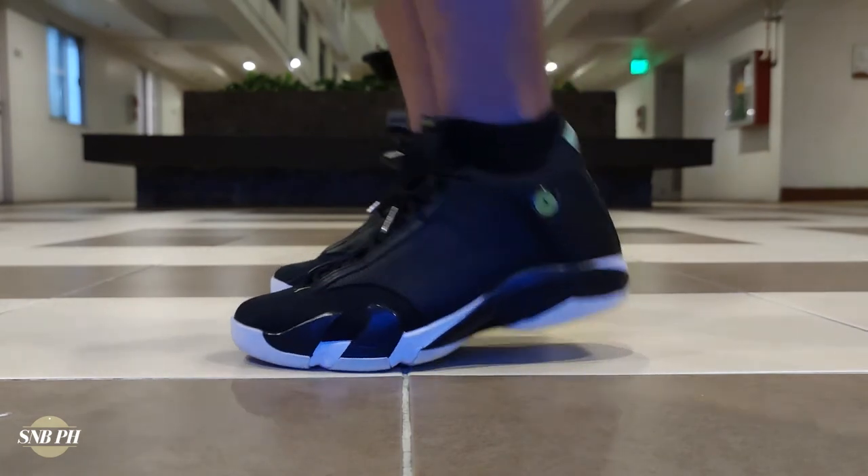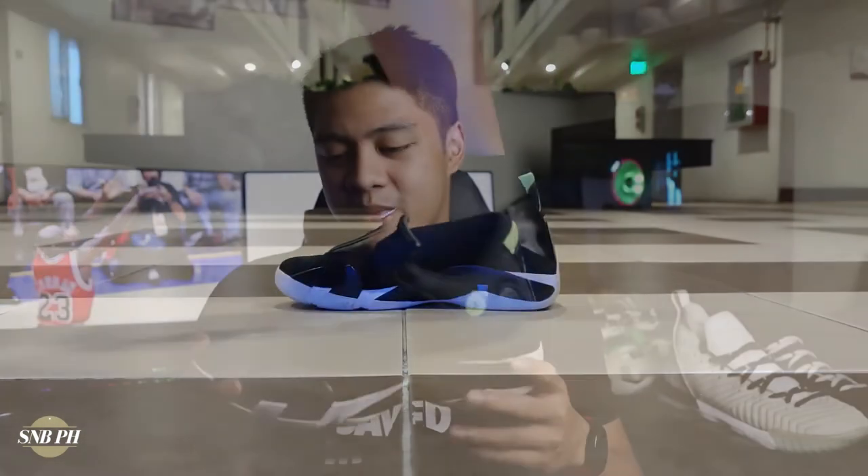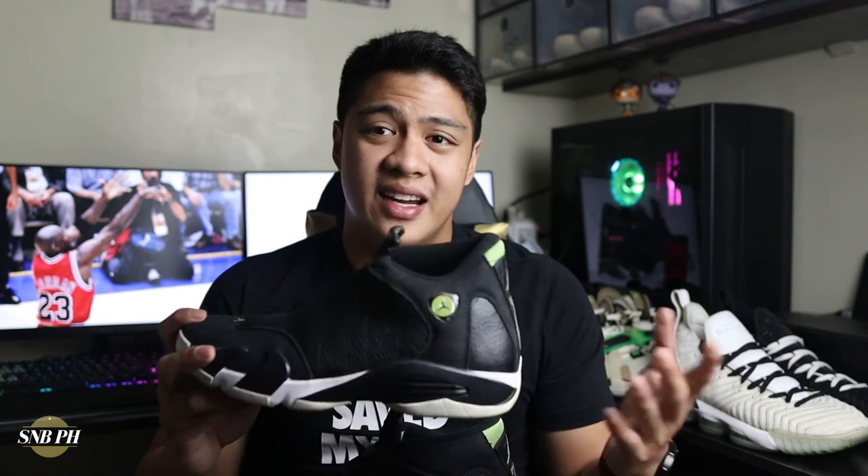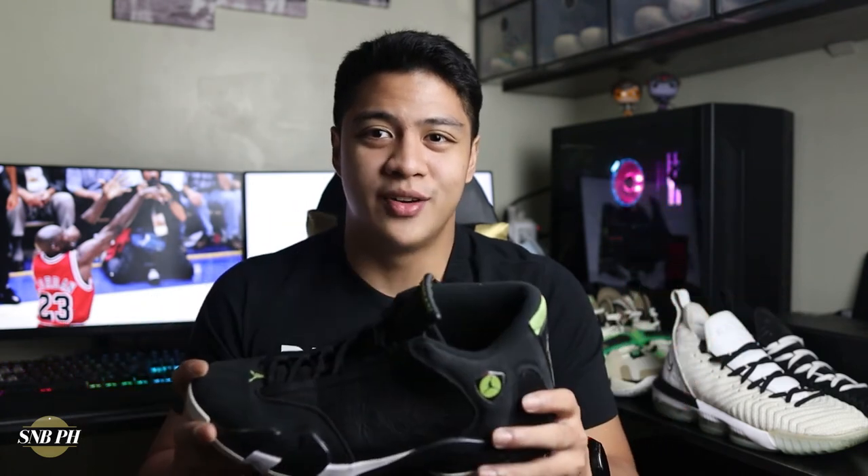If I were to wear these around, I don't think I could pull them off with pants — there's something about that sleek black look that might make them look like dress shoes. For me, these are a lot more usable with shorts or on the basketball court. I also really appreciate the hits of green on the shoe because without them there would be a tremendous lack of color pop.